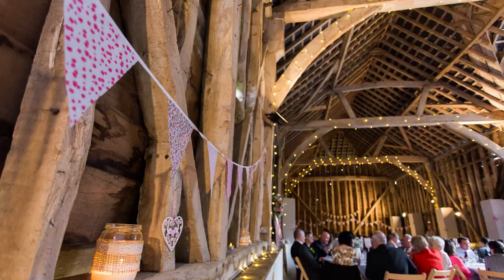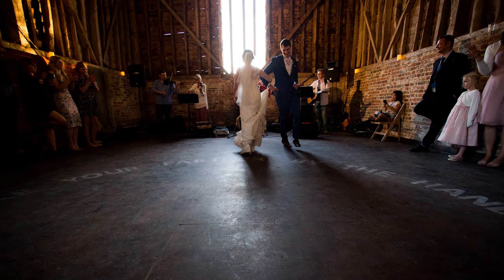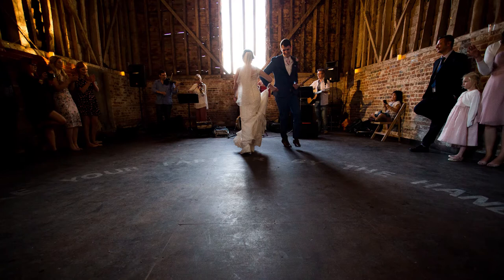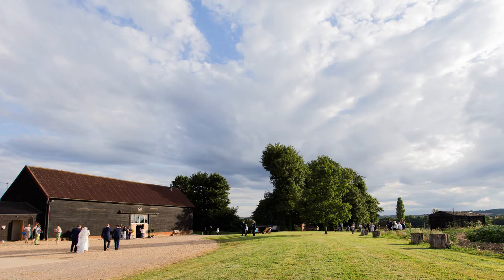I did make a video about dry hire wedding venues so I will link that up here for you. Because you are bringing everything in yourself, this is an opportunity to really put your personality stamp on the barn with your decorations and furnishings. My favourite example is Mickelmarsh Barn and Bonham's Barn, although I think sadly Bonham's Barn is actually going to be stopping trading very soon.